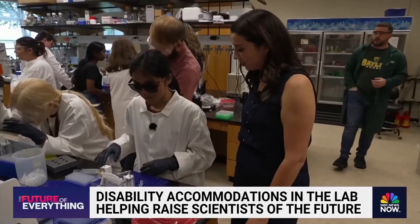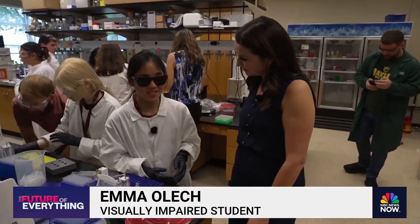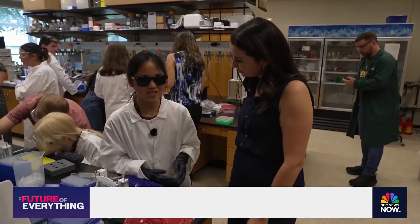How did the whole process feel? It felt very surreal. It was amazing how simple it was, especially after doing it without the Zambonia.